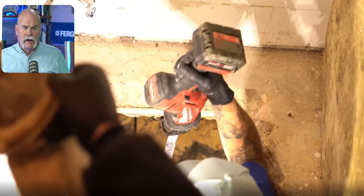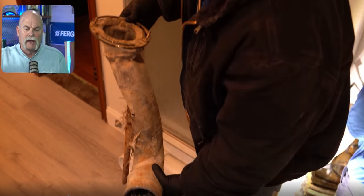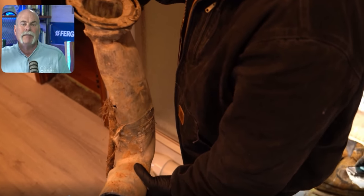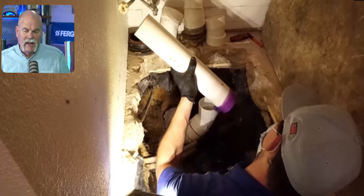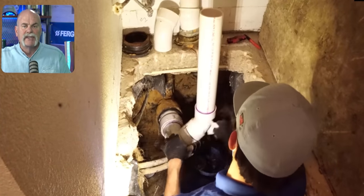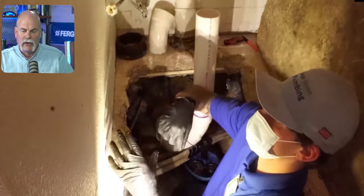They're pulling out the lead bend right here. See how it's kinked and bent and has a hole in it? You can actually see the roots growing into the lead bend right there — this has been happening since it was installed. Shea did a great job — this looks clean and nice. He's got the PVC riser as centered as we can get it there on the walls. This looked good.